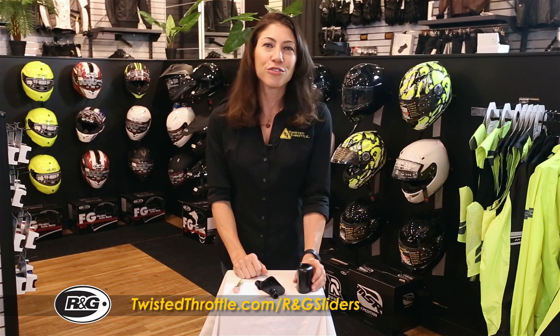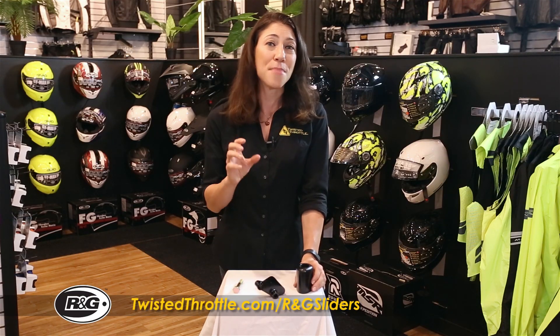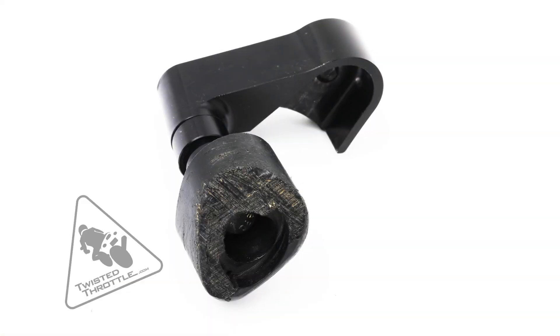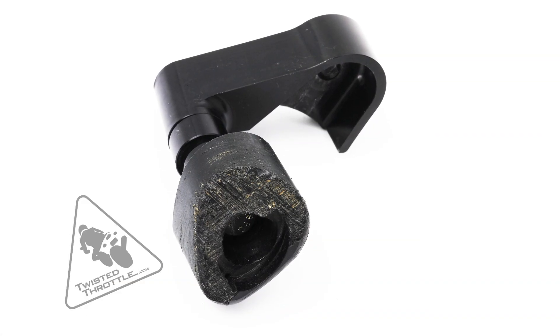The other is that RNG offers a number of different no-cut mounting designs for a range of bikes. The sliders are made of a high-density polyethylene that can actually slow down a bike as it's sliding on the ground.